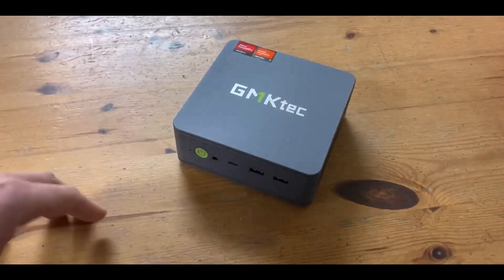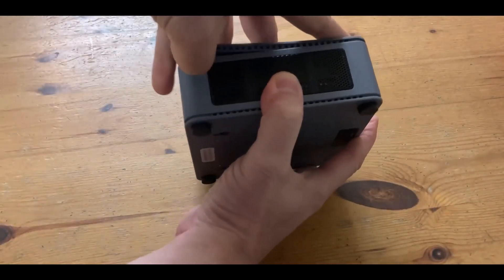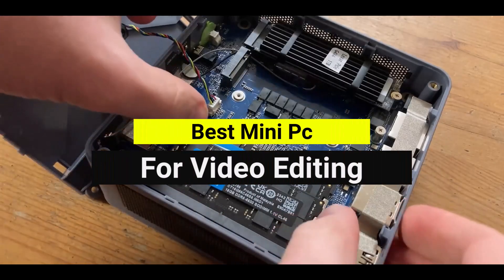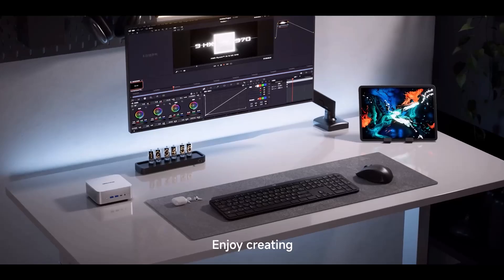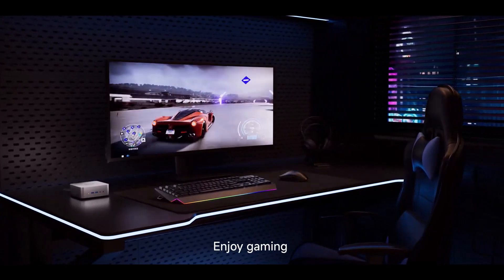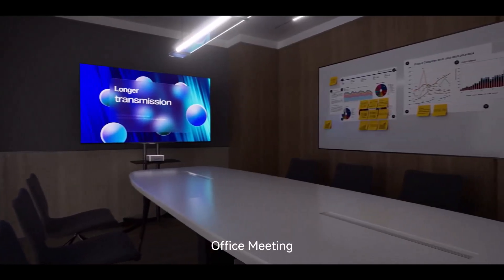If you're looking for compact power and smooth performance, mini PCs are an excellent choice. The best mini PC for video editing offers powerful processors, ample memory, and fast storage in a small footprint, perfect for creators who need speed without bulk.